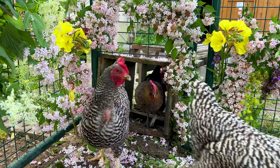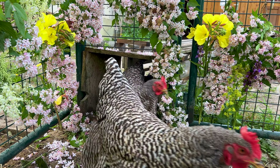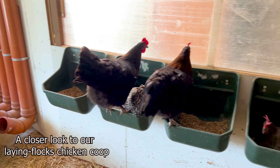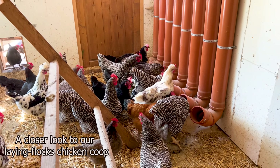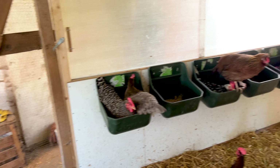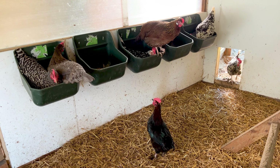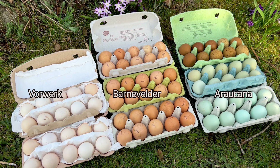Even a hundred years ago, chickens had a very good egg-laying ability, but the production remained in a range that still allowed the animals to lead a healthy and happy life. Today I will introduce you to a total number of 15 different chicken breeds that are more than 100 years old, and many of them are also here on our farm so we have our own experiences with them. Most of these heritage chicken breeds lay between 180 and 220 eggs a year.